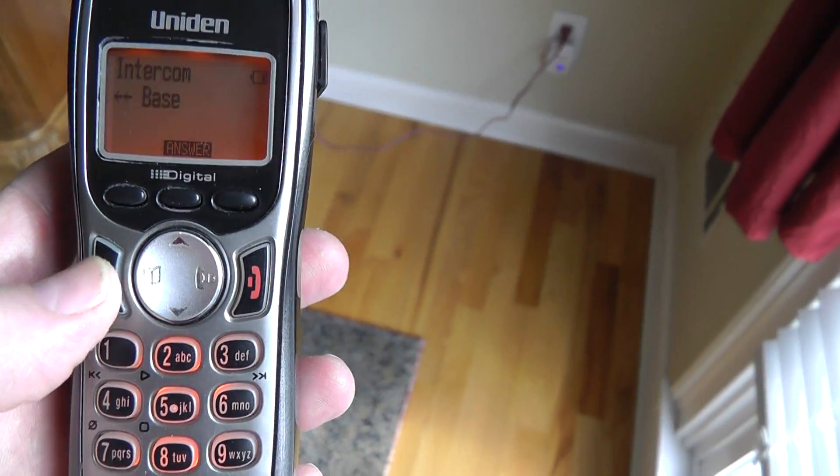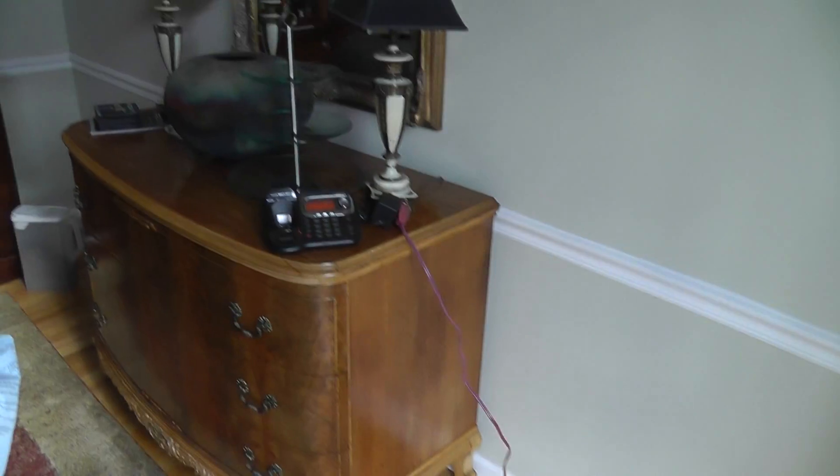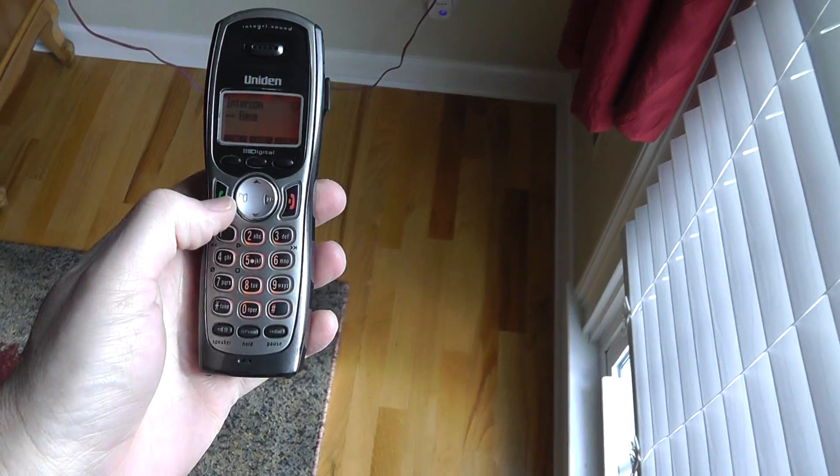This is showing the base unit. Hello, test one, two, three. Okay, so we are too close here, but I just wanted to show you that it works.